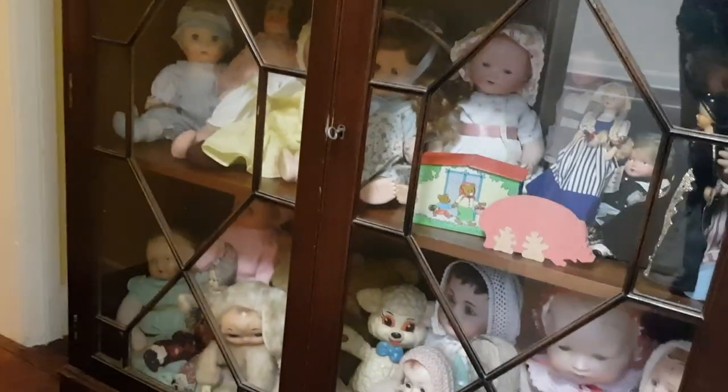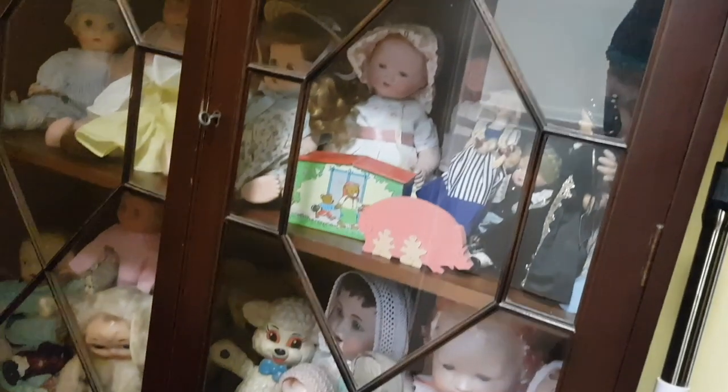Another doll's house and a whole display cabinet full of dolls I picked up — a lot more abandoned babies, so I just had to give them a home.